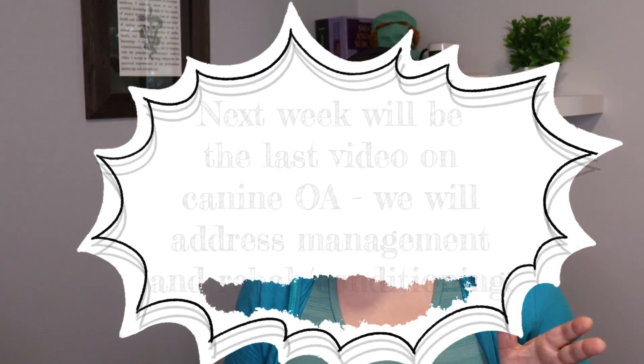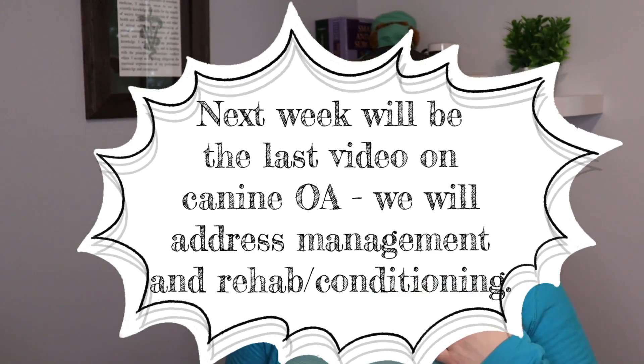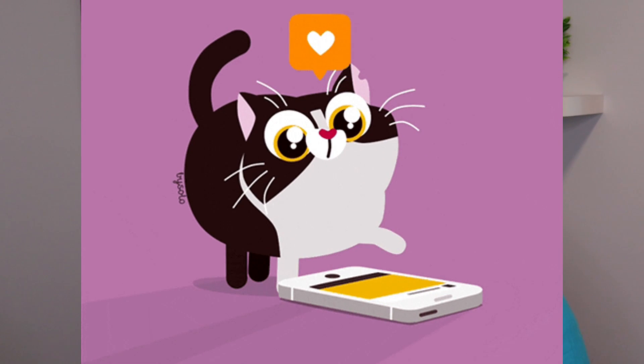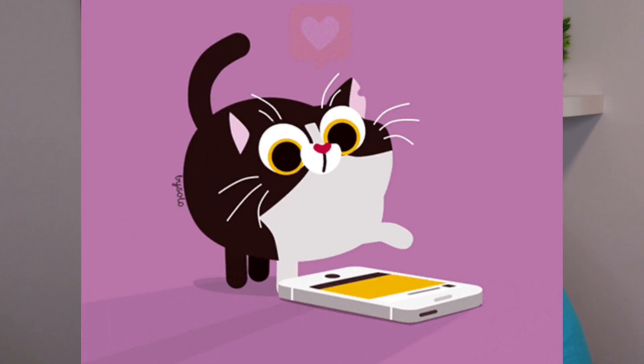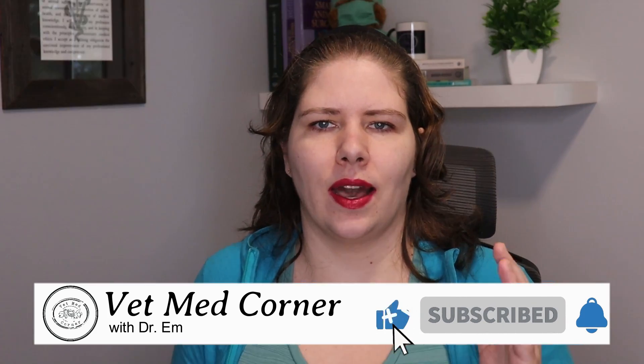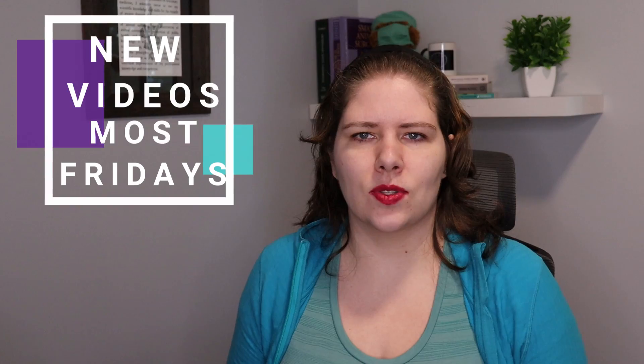I'm going to put in the video description the other videos I've already done on weight loss, as well as some other resources about canine arthritis. I'd love to hear from you what you learned from today's video or what has worked best for your dog in the past. If you have a future video topic suggestion, definitely comment that down below — I always love to get those suggestions. I put out a new video most Fridays, so I look forward to seeing you in the next one. Bye for now!